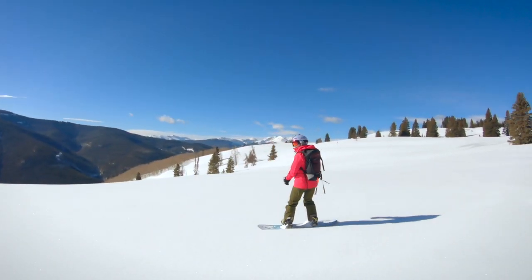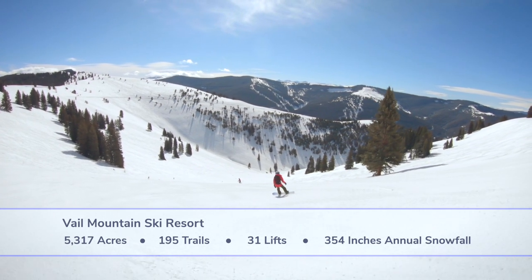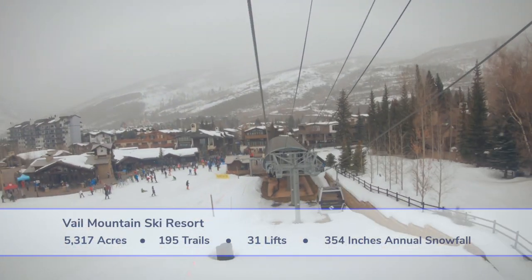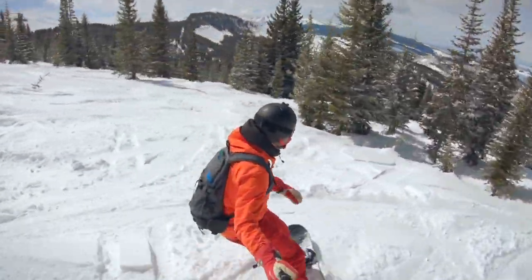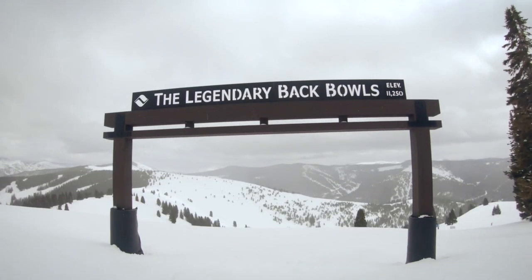Vail Mountain is a colossal ski resort, the largest in Colorado, with a reputation of excellence to match. It has over 5,300 acres, 195 named runs, and a ski town oozing charm straight out of Europe. This epic destination is the most visited ski resort in North America. While some complain of the development and overcrowding, the snow and diverse terrain keeps everyone coming back for more.